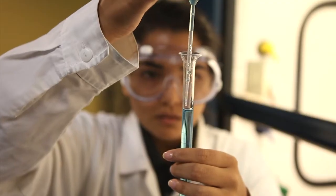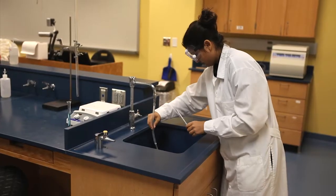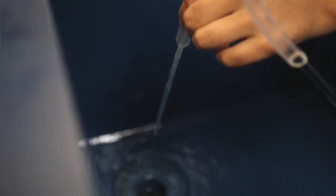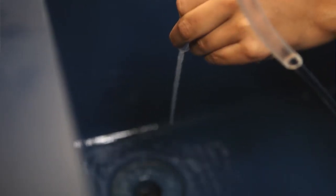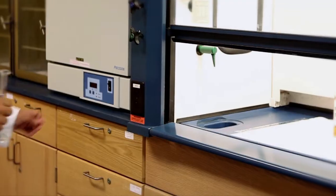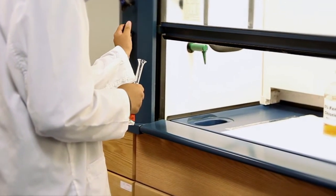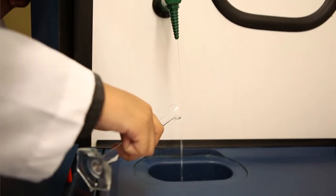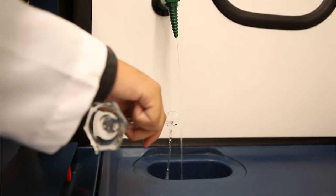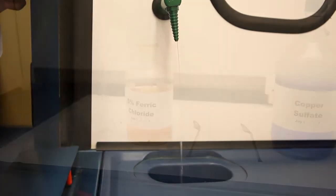Try to take only the amount required. If you take more than is necessary, dispose of it in the proper waste container. Most aqueous solutions may be discarded by pouring into the sink. Concentrated solutions of acids or bases, or of materials with strong odors such as ammonia, should be poured directly down the drain in the hood and flushed with plenty of water. Solids readily dissolved in water may be treated similarly.